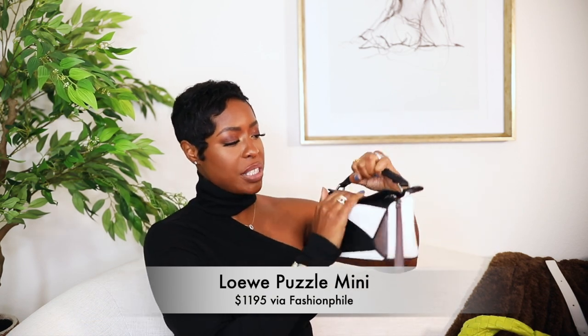Then I found this little nugget — the mini puzzle bag. I don't really wear the strap, I typically just wear it like this. It's a cute black, white, and super dark gray. When you put stuff in it, it does weigh down a little. I found this one for $1,195 — it's so cute, I just love it so much.